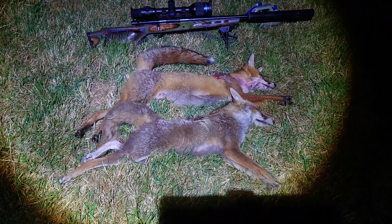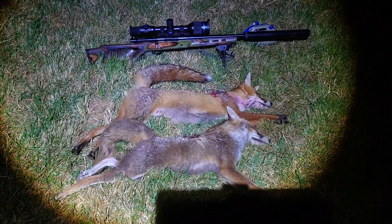There we are — another dog fox. Two lovely adult dog foxes.